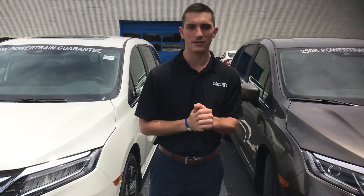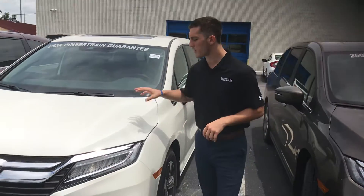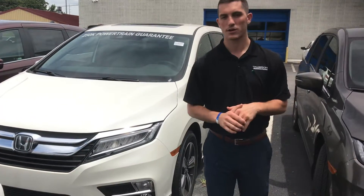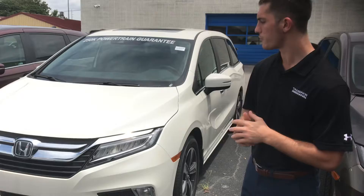Hey, good afternoon Edward. My name is Austin with Tamron Honda and the USA Auto Buying Program. I'll be your USA representative here at our dealership. Wanted to thank you for your interest in the 2019 Honda Odyssey and I wanted to go over a few of the highlight features for you.